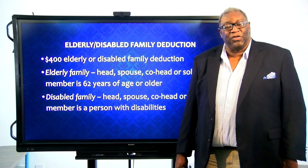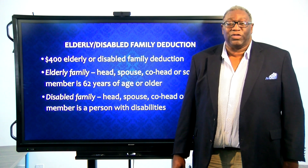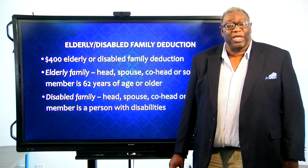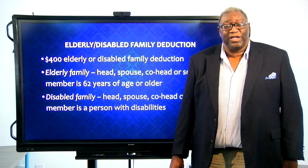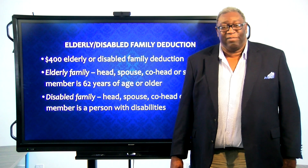So again, based on the head, co-head, the spouse, or the sole member's status, the family will be determined as elderly or disabled. And there's only one $400 deduction, regardless of how many elderly or disabled people are in the family.